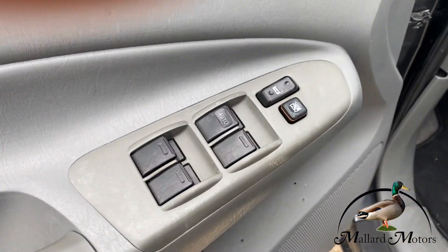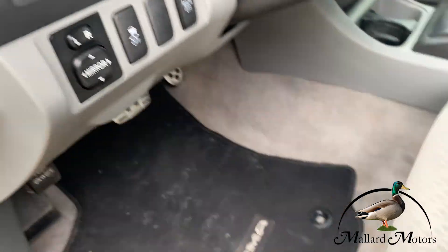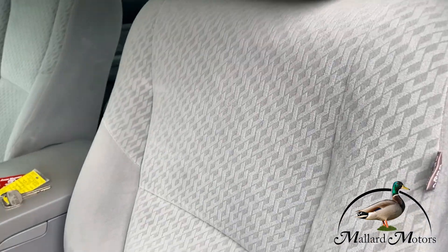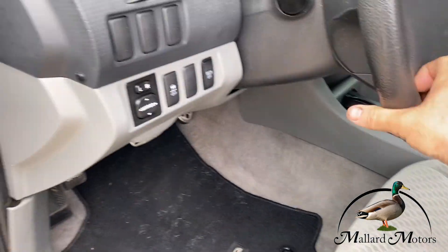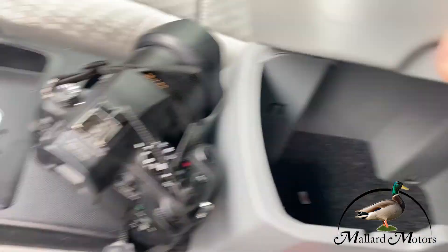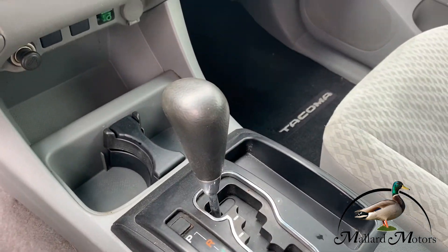Inside, we got power locks, power windows, power mirrors, and manual cloth seats. The cloth is in excellent shape, especially for the year and the mileage. Inside we got plenty of little storage spots. It is an automatic.